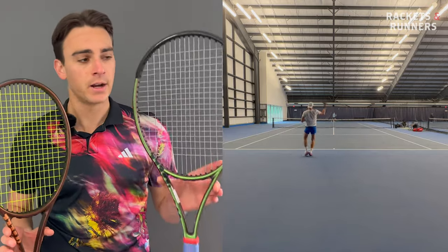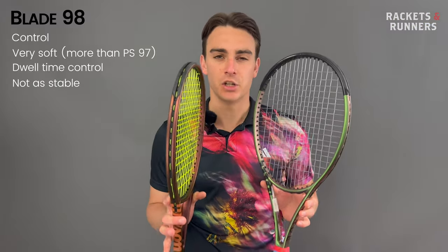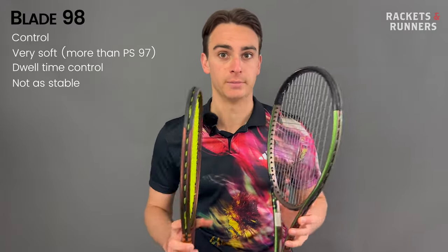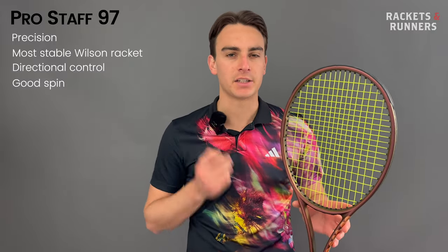The Blade is significantly softer than the Pro Staff, so you feel the ball sink into the string bed quite a bit more. That mid-swing control where you feel like you can just grab the ball and deposit it anywhere you want on the court — you definitely get a lot more of that with the Blade. That's a very addictive sensation for a lot of people, so if you prioritize that soft control over anything else, the Blade is the best Wilson racket for you. But if you want that incredibly predictable and solid feel, the Pro Staff is the one. The Blade is lighter, has a softer flex, and a substantially lower swing weight, so it's not quite competitive with the Pro Staff in terms of stability. Pro tip: add a leather grip to the Blade — makes it really good.